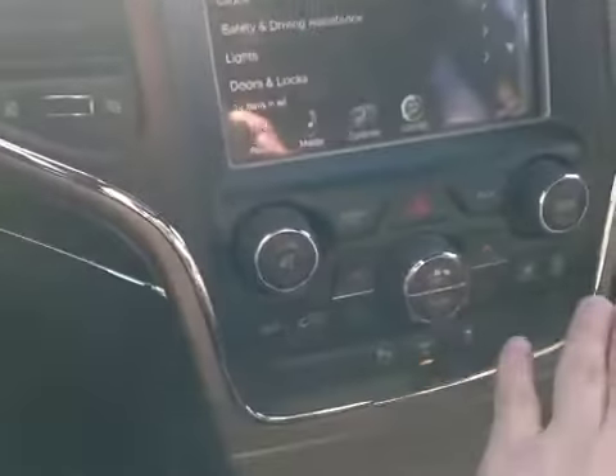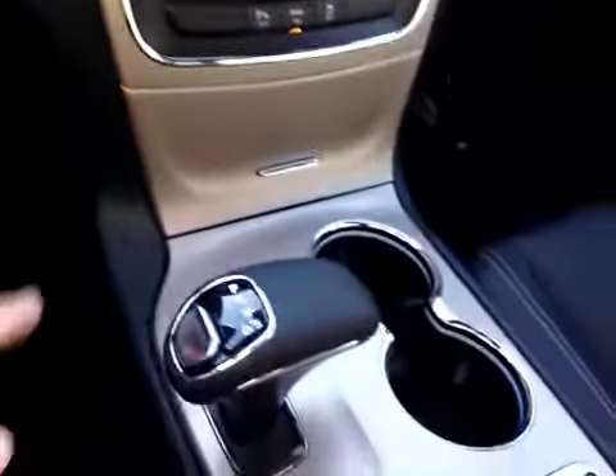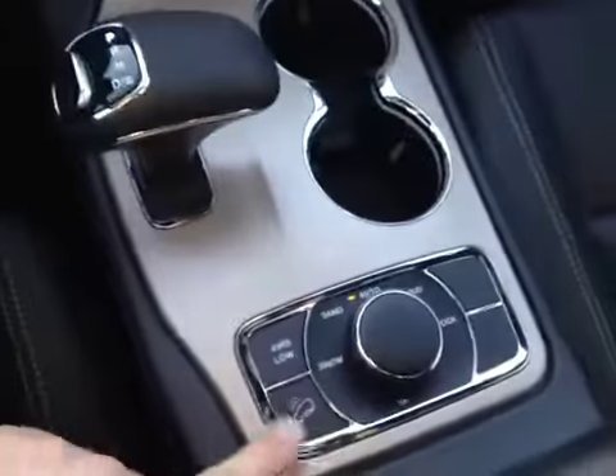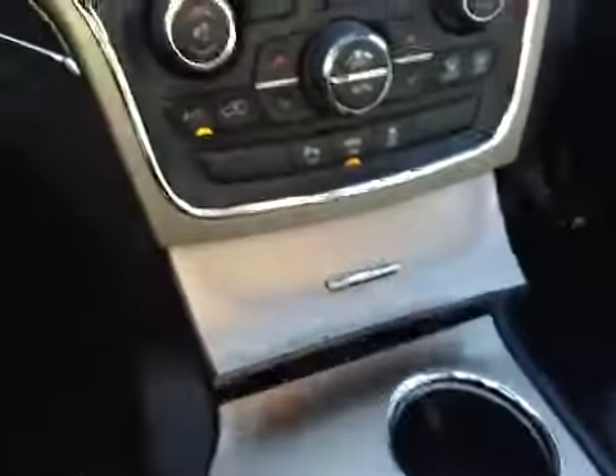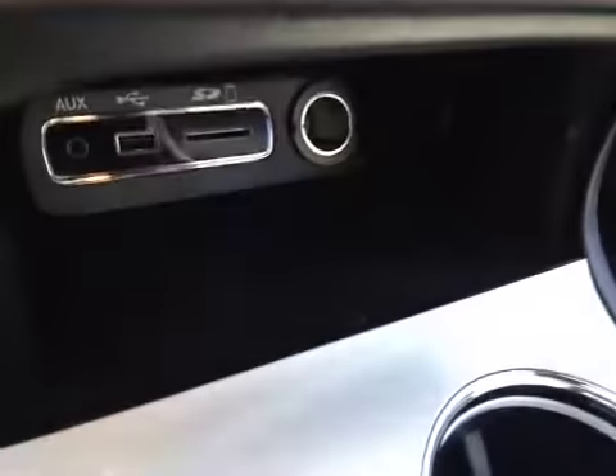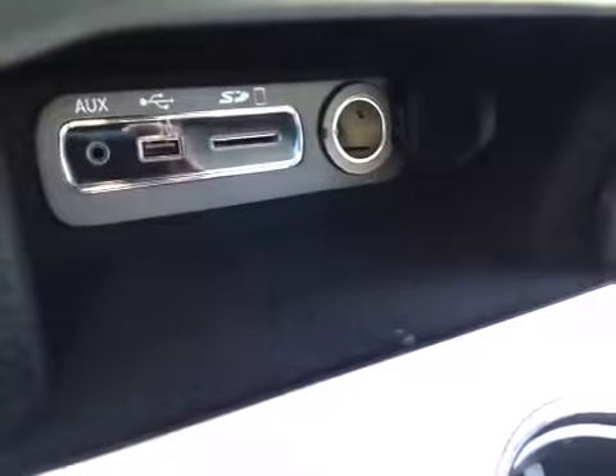Down below, we have the hard button controls for the climate control and the stereo. The automatic shifter is down here, as well as the terrain selection for the four-wheel drive system. Hidden in this compartment is the componentry for hooking up to your media devices.